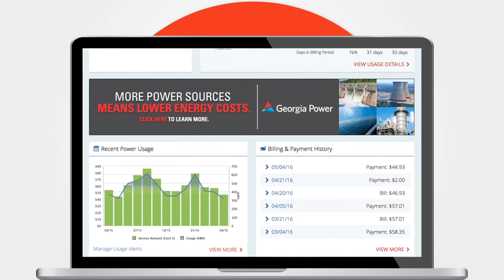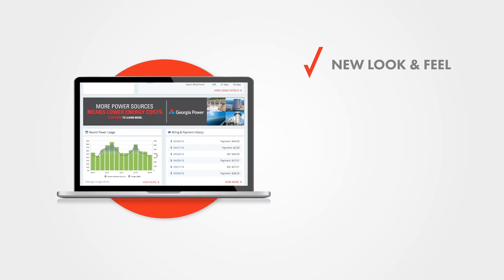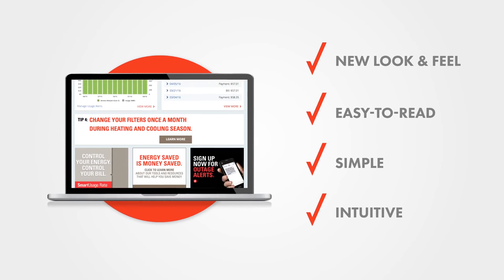We are rolling out a new customizable customer care website. Our new website features a new look and feel, presenting customer information in an easy-to-read format that's simple and intuitive, with streamlined navigation to help customers find what they need quickly and easily.